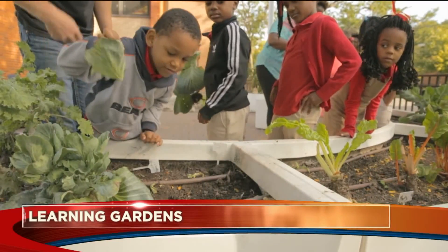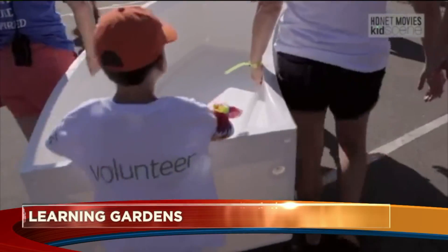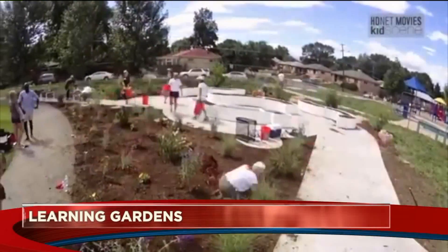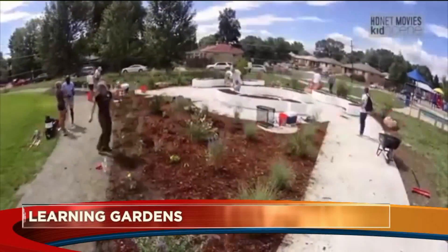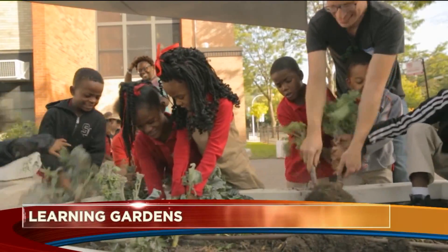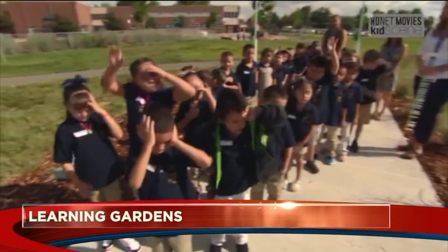How does a learning garden get started in a school? If I'm a principal or teacher sitting at home watching this, how do I get that into my school? All of our learning garden schools apply for a learning garden. They go online to tkc.org, fill out an application, and then work with our staff on the ground to make a learning garden happen.